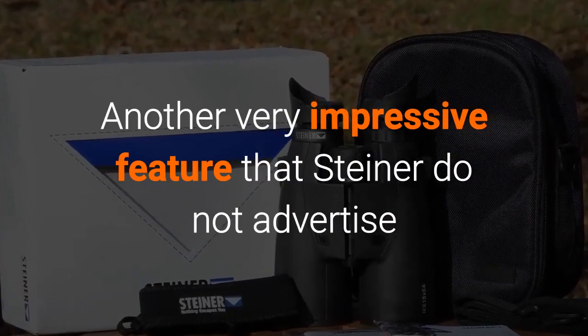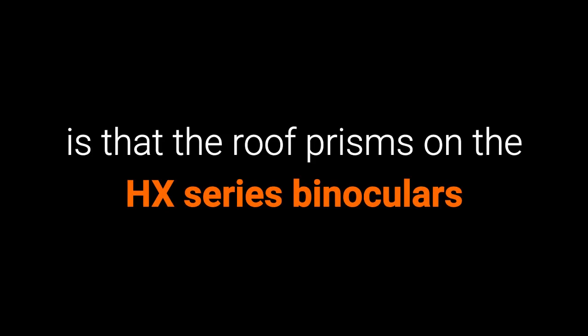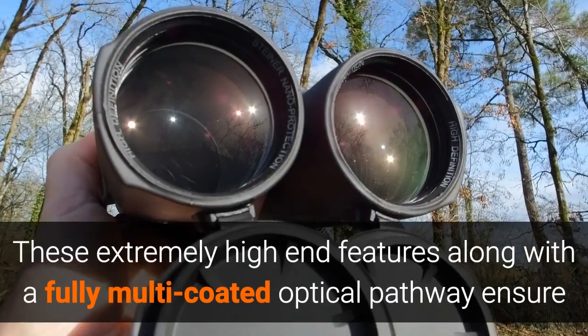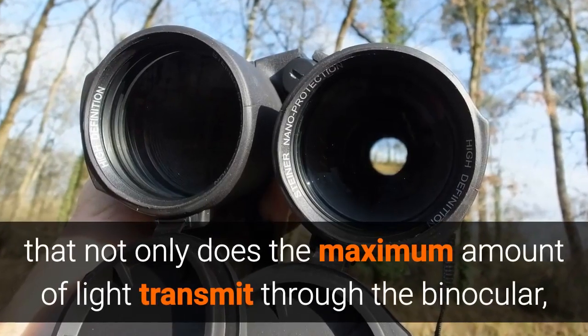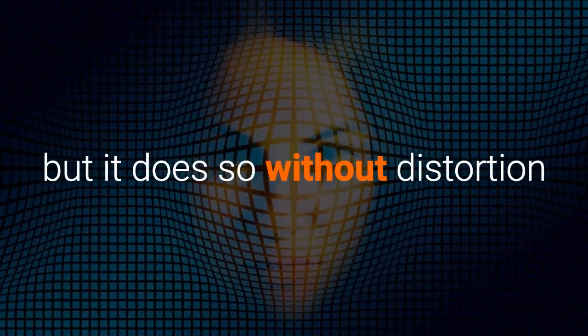Another very impressive feature that Steiner does not advertise is that the roof prisms on the HX series binoculars are made using the very best NBAK1 glass from world-renowned German optics manufacturer Schott. These prisms are also phase corrected and dielectrically coated. These extremely high-end features, along with a fully multi-coated optical pathway, ensure that the maximum amount of light transmits through the binocular without distortion.